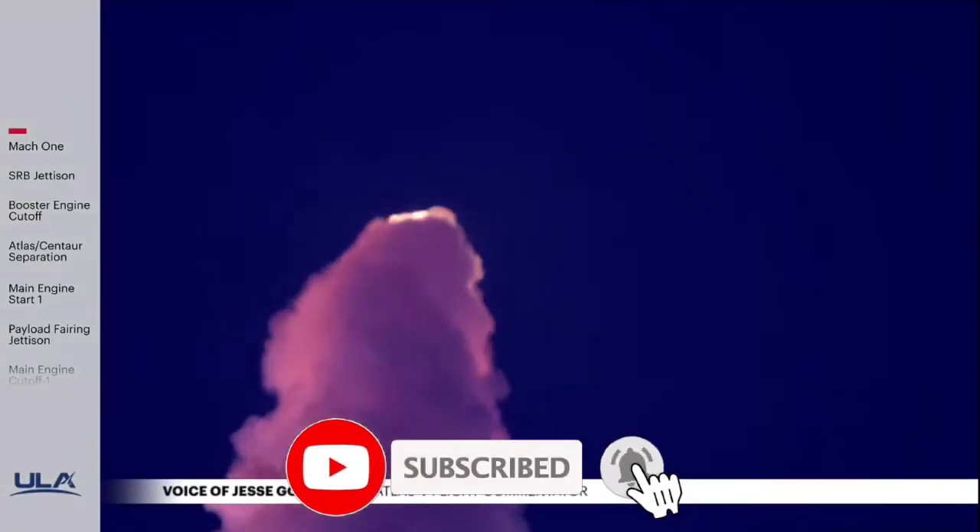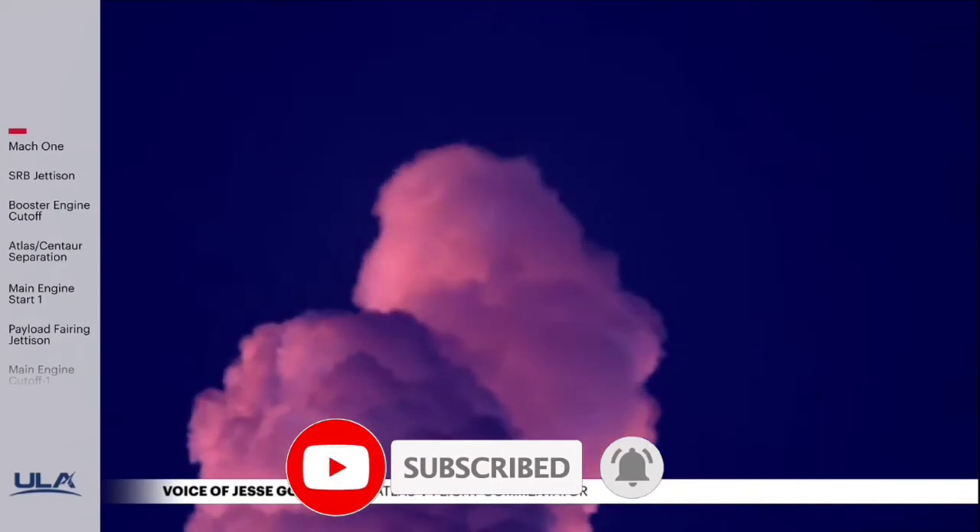The RD-180 is now throttling back up as expected, engine response looks good. Standing by for SRB burnout.